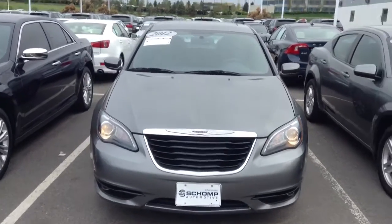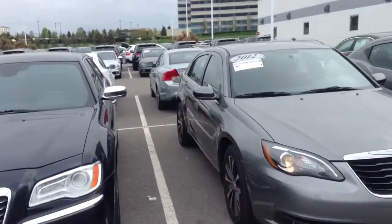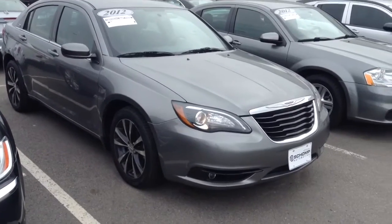Good afternoon Shirley. Here is the Chrysler 200S you had inquired on through CarGurus.